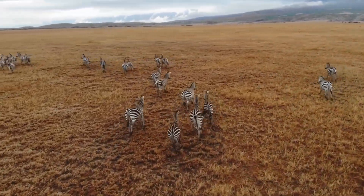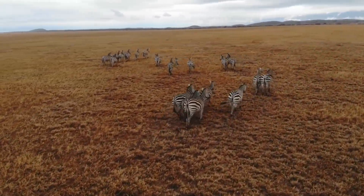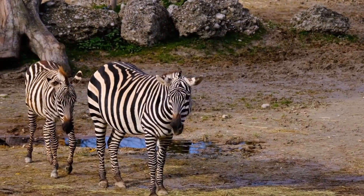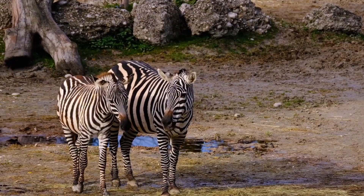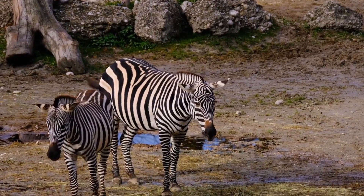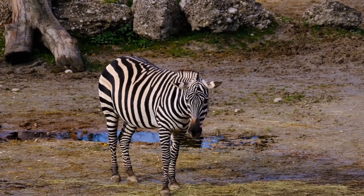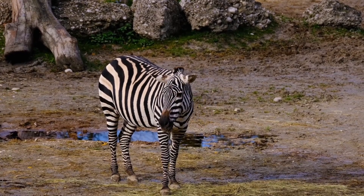Zebras aren't just beautiful — they're living examples of nature's cleverness. With their unique adaptations, they remind us just how incredible the animal kingdom truly is. If you enjoyed this video, don't forget to like and subscribe to Wonders of the World for more amazing animal facts. See you in the next adventure.